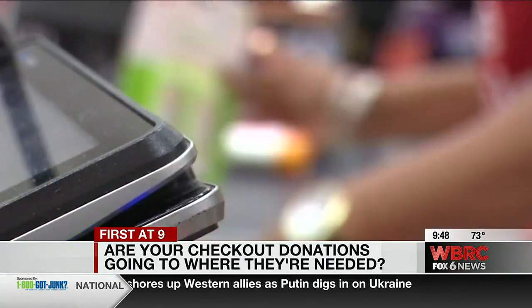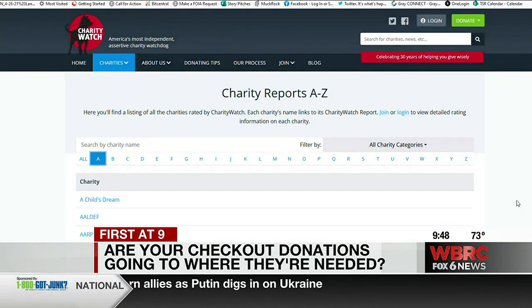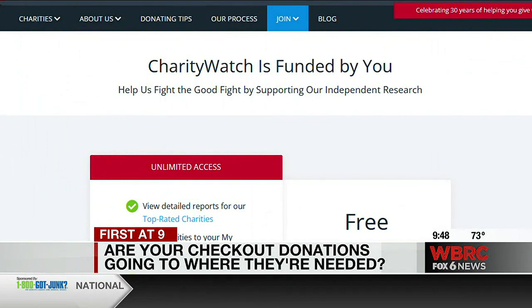Styron says don't feel pressured into giving. You can research organizations on Charity Watch's website to see where your donation is going. You'll find A through F ratings on each organization, and it can vary widely how much of your donation really ends up being spent on charitable work.